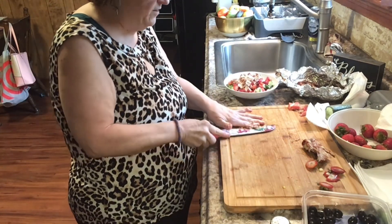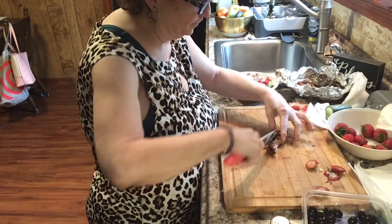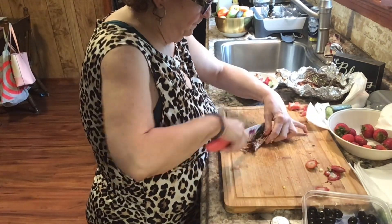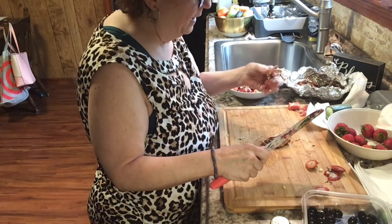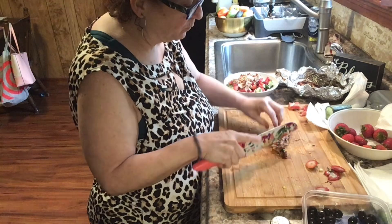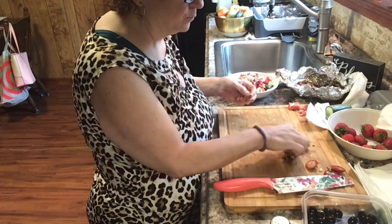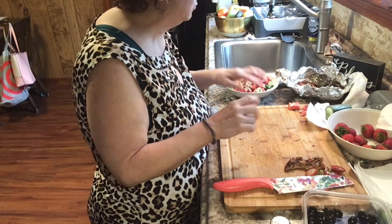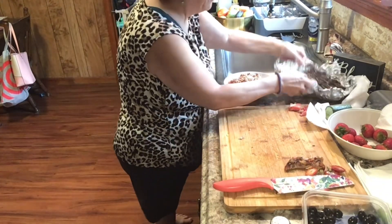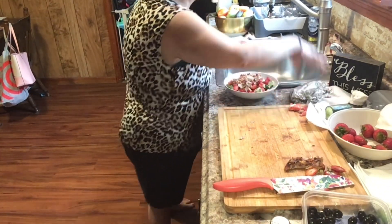I was going to put cheese, but I don't think I'm going to put cheese. I actually don't. All right, so I got one piece of chicken left here — that'll go in with everything else.